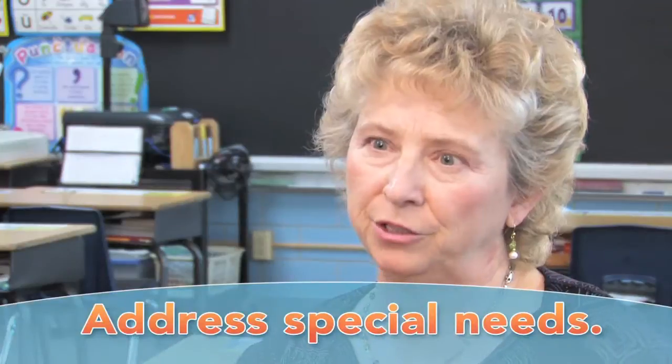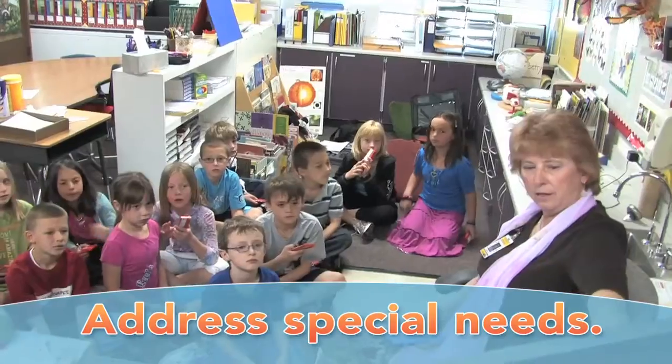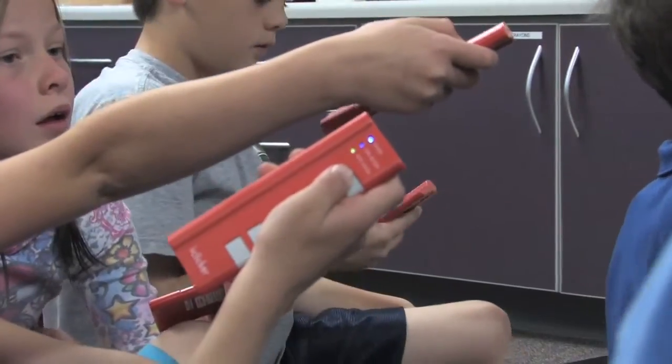There's one student that I have who would be considered a special needs student, and oftentimes he would be put on the spot for trying to figure out an answer. This way, that child has the opportunity to respond and feel like they're part of the lesson — that part has made a difference.